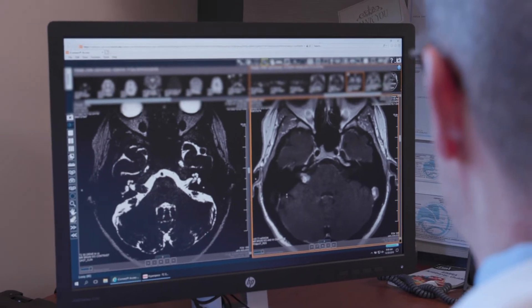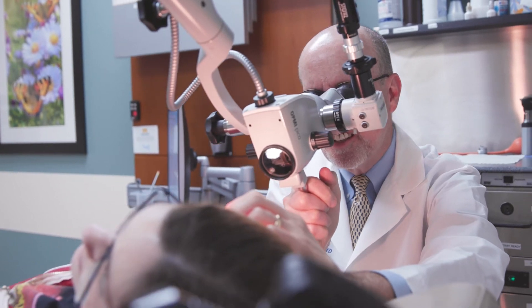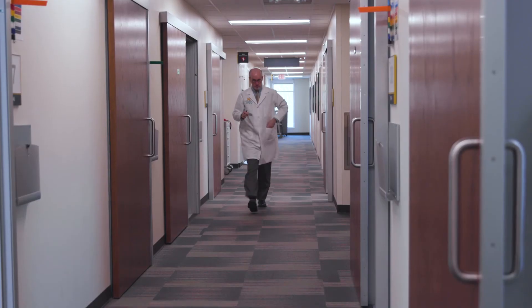Thankfully, these tumors are benign and slow growing in nature, so in general the patient has lots of time to investigate their options. Many patients will choose to observe the tumor to see what the rate of growth is, because if the hearing is excellent and they're not having consequential symptoms, they may wish to defer treatment — and that's perfectly sensible in a benign, slow-growing tumor. On the other hand, as they get larger they're harder to treat, and if you wait until after the hearing has been compromised, the chance of preserving hearing after treatment is significantly reduced. These are complicated discussions that we have with our patients on a regular basis.